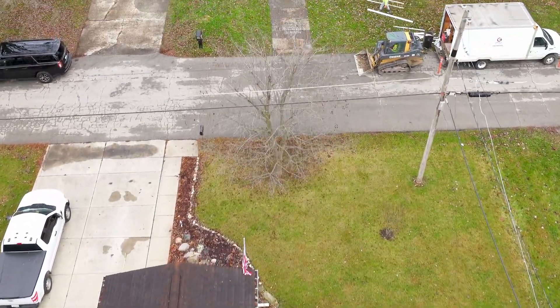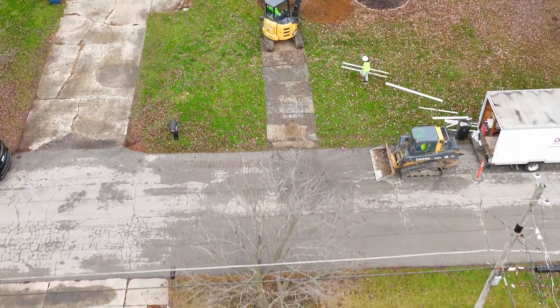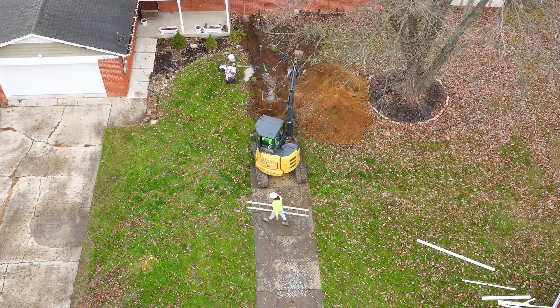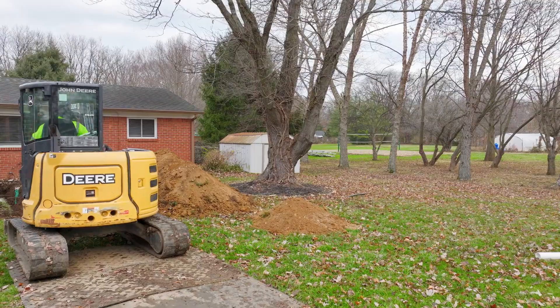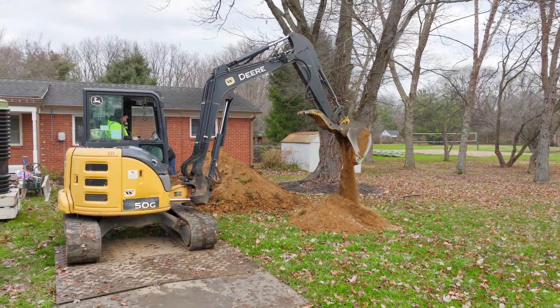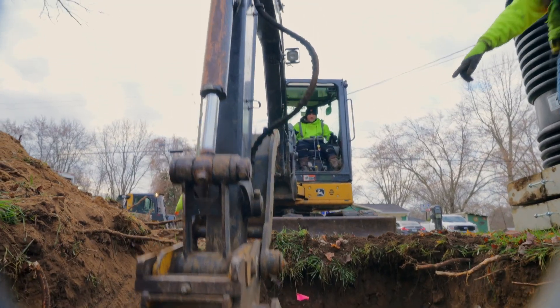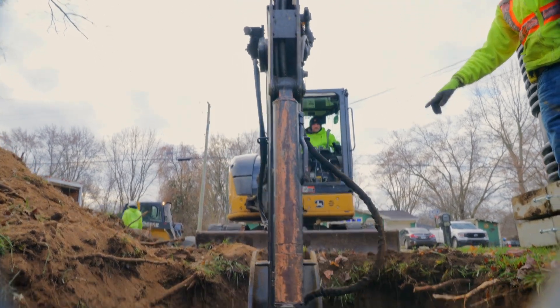In 2016, Citizens Energy Group decided to re-evaluate the septic tank elimination program, or STEP program as we commonly refer to it, when we transitioned to the all-terrain sewers to achieve a more cost-effective and customer-friendly program.